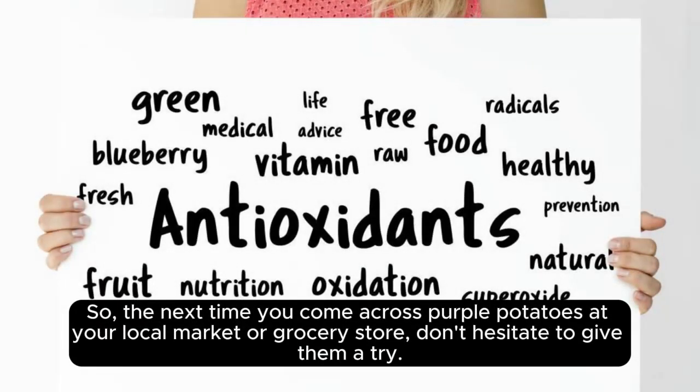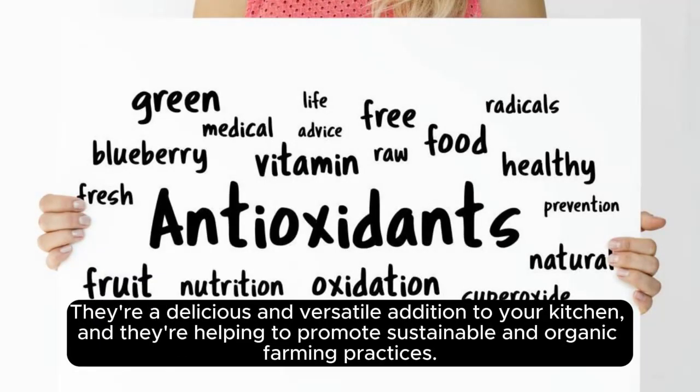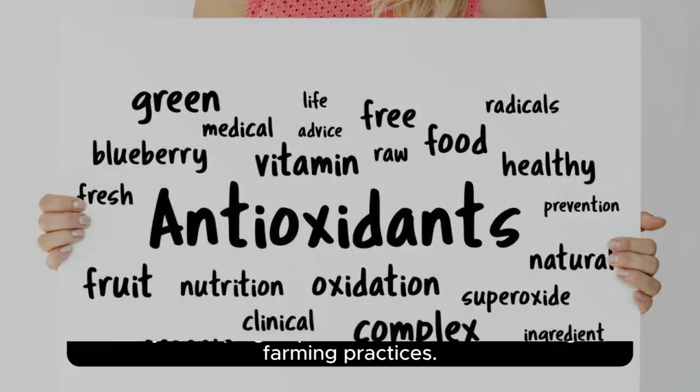So, the next time you come across purple potatoes at your local market or grocery store, don't hesitate to give them a try. They're a delicious and versatile addition to your kitchen, and they're helping to promote sustainable and organic farming practices. Enjoy!